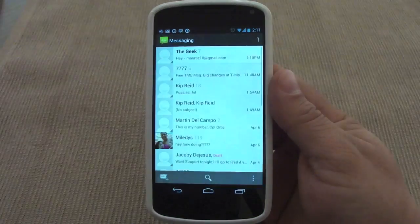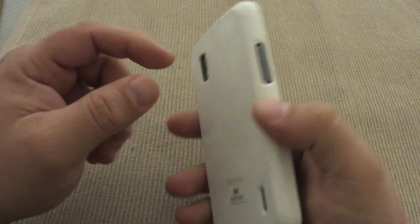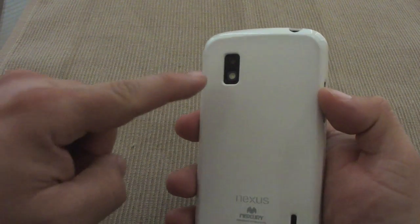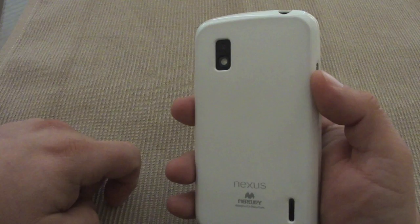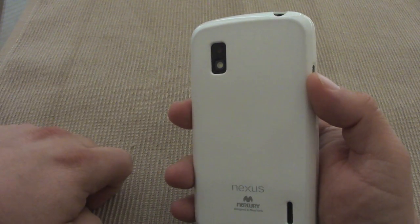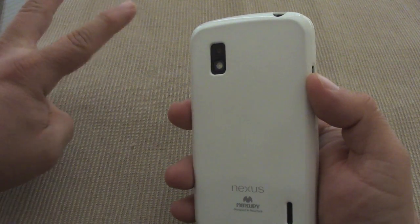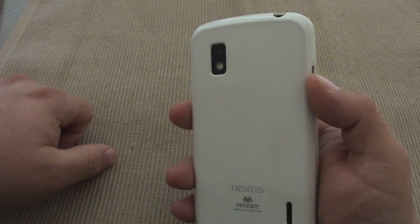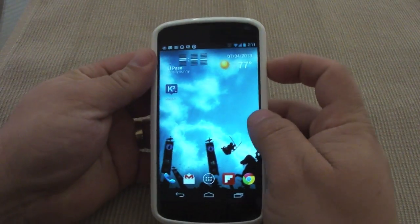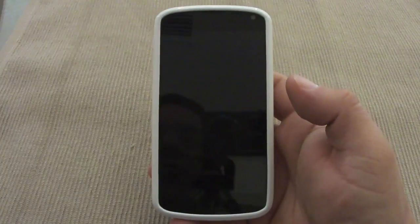When you tap on the app it will actually take you to the app. Another thing — in the settings over here in the back, you can also customize the time this blinks. You can make it blink once or twice every time you receive a notification. I made it blink twice, which is a very cool feature.